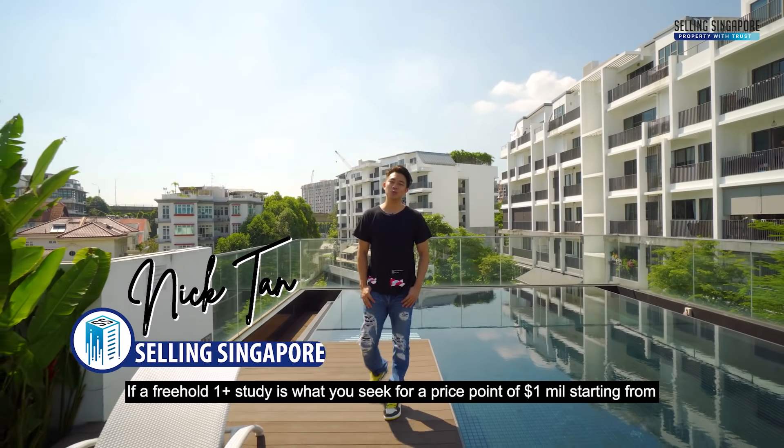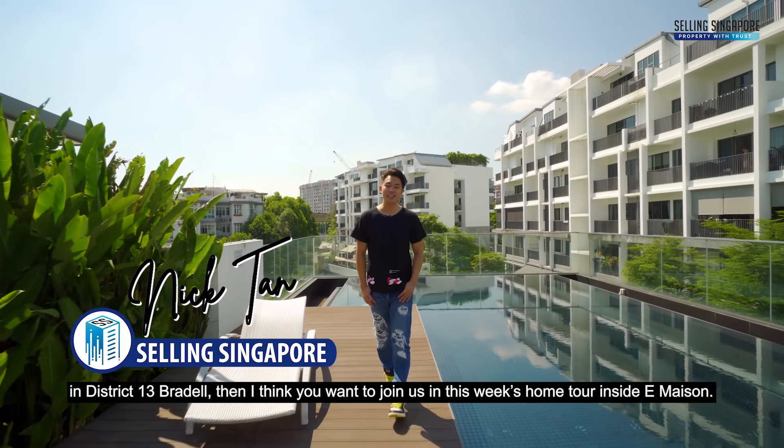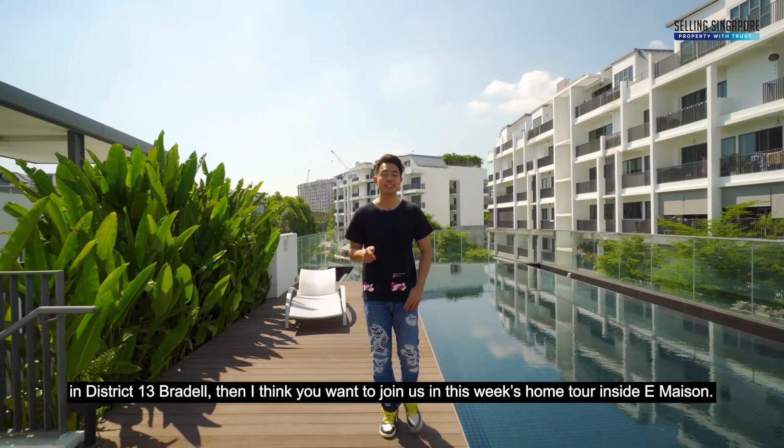If a freehold one-plus-study condo is what you seek from the price point of just one million, starting from District 13 Braddell, then I think you want to join us for this week's home tour inside E-Maison.